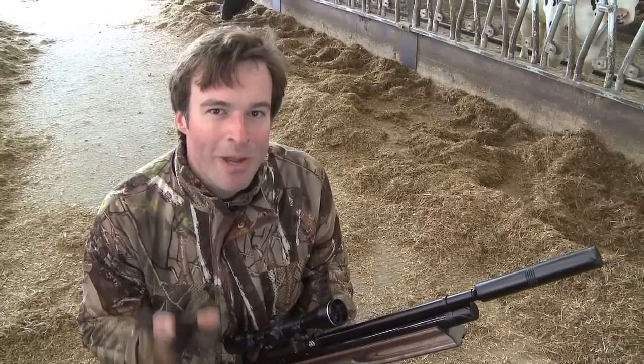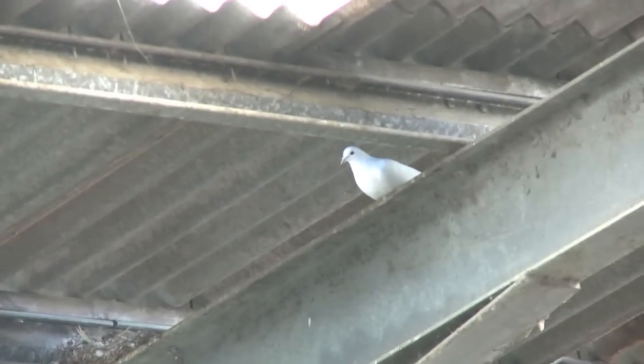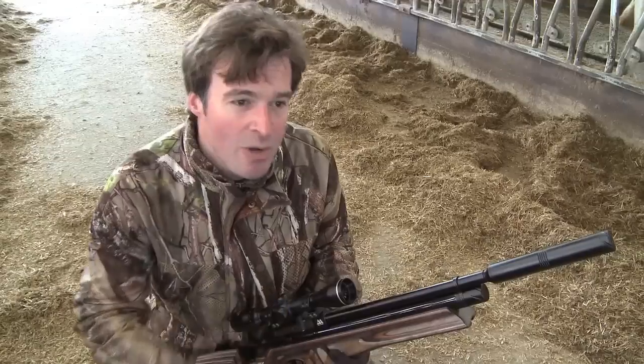I think we've had the best of it in here now. Although these aren't the cleverest birds in the world, they've certainly cottoned on to the fact that we pose a threat. A lot of them have cleared off and the few that are remaining just aren't presenting safe shots. But we have noticed a few birds moving around in the yard, so we'll go out and give that a try. I'm going to pick up the birds that I can safely get to and move on out there.